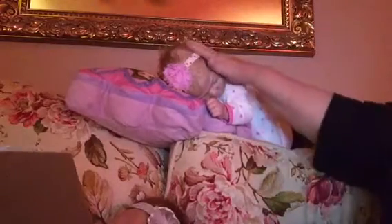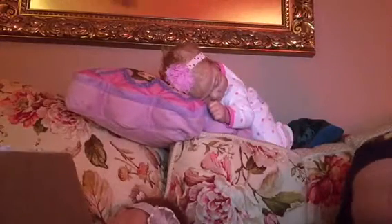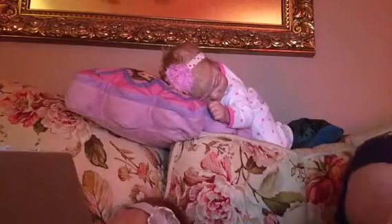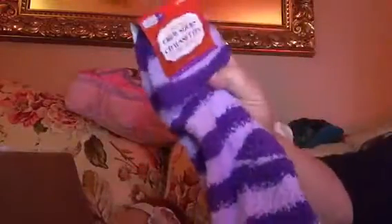Got a sweet little baby sleeping right here. Something pretty and purple, I see. Snuggly soft socks — I love, love, love those.